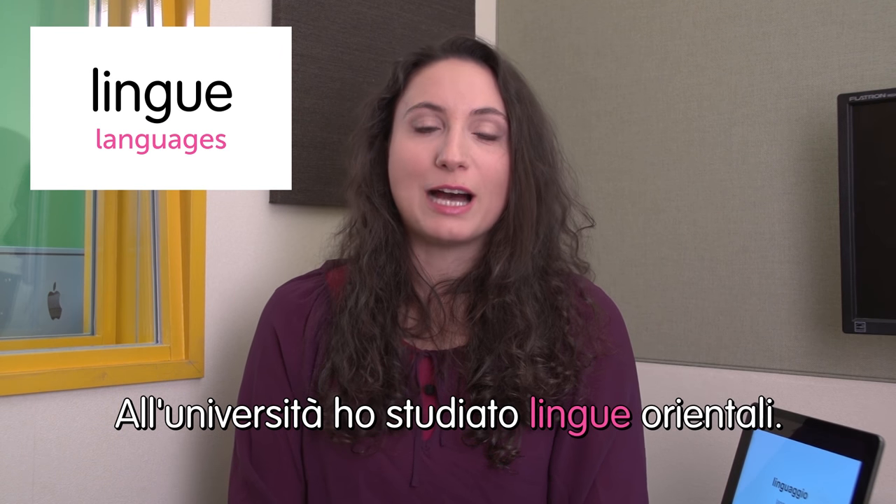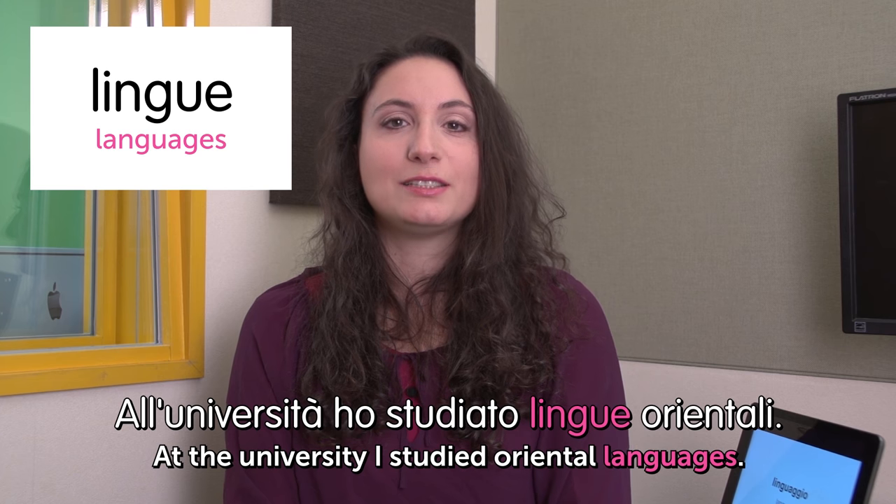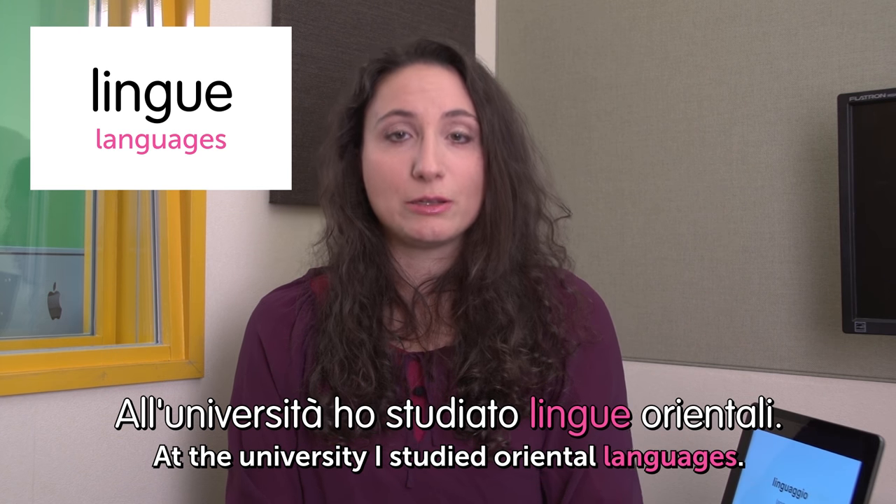All'università ho studiato lingue orientali. At university I studied oriental Asian languages. I'll be waiting for your comments about your favourite study subject. Scrivete nei commenti. Ciao!